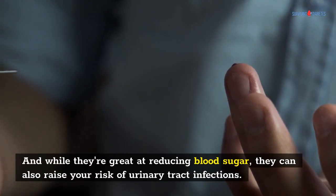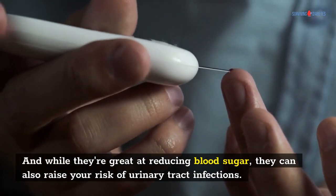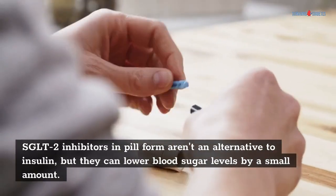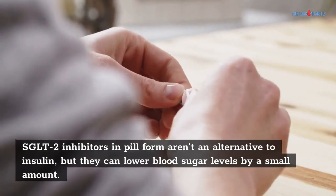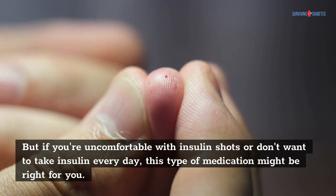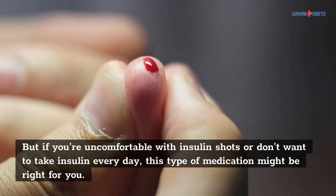And while they're great at reducing blood sugar, they can also raise your risk of urinary tract infections. SGLT2 inhibitors in pill form aren't an alternative to insulin, but they can lower blood sugar levels by a small amount. But if you're uncomfortable with insulin shots or don't want to take insulin every day, this type of medication might be right for you.